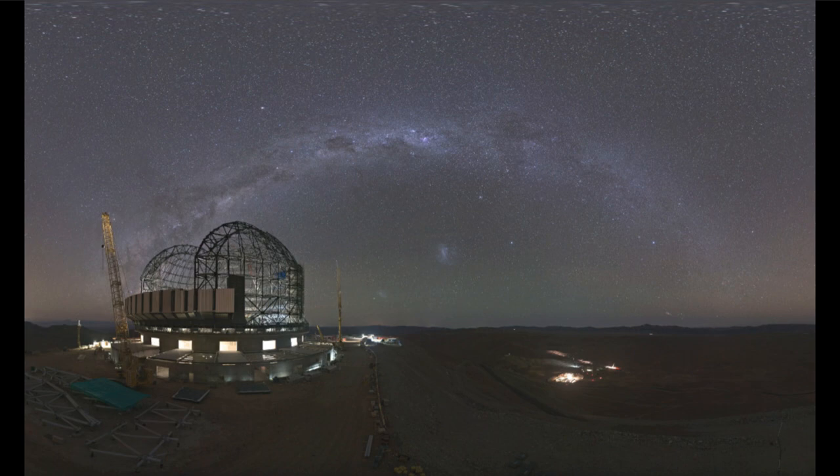The Large Magellanic Cloud — the bigger little blob there — is the location of the nearest supernova seen since the advent of the telescope. That was known as Supernova 1987A. It's no longer visible here, but at one point it could have been visible in the sky looking out in this direction.